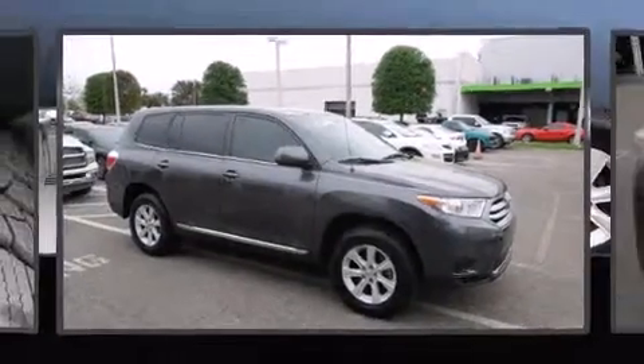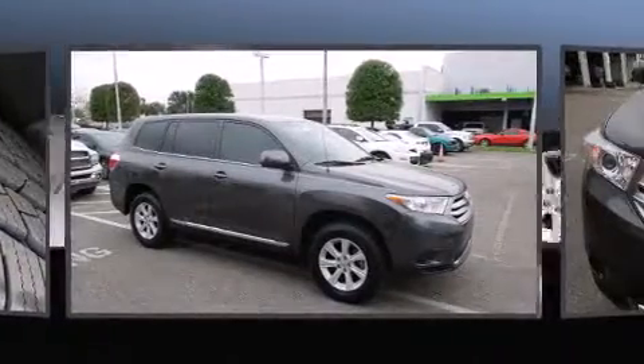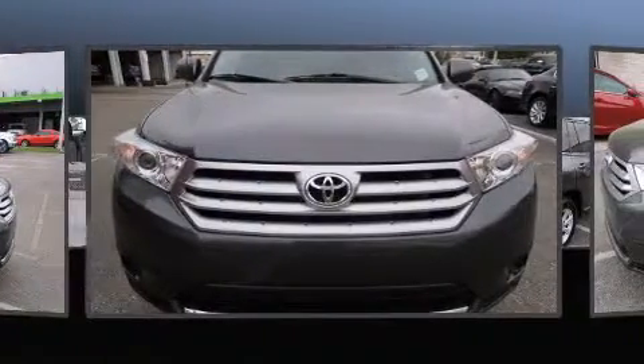Familiarize yourself with a 2012 Toyota Highlander. It features a front-wheel drive platform, an automatic transmission, and an efficient four-cylinder engine.